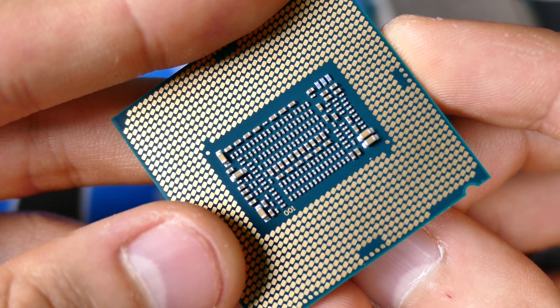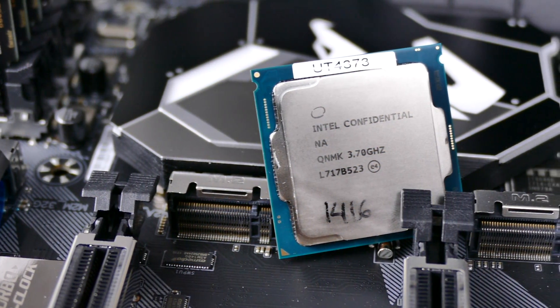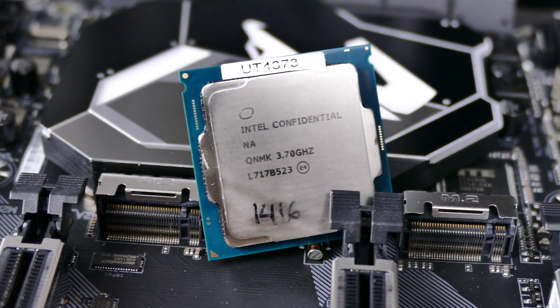It's not worth upgrading from Skylake or Kaby Lake to Coffee Lake, and here's why: you're not only going to have to buy a new CPU but also a new motherboard. Z370 chipsets are only compatible with the latest Coffee Lake CPUs — you cannot put a Coffee Lake CPU into a Z270 board. There are different power requirements and power delivery methods for Coffee Lake that make it incompatible. So I don't think it's worth upgrading if you have Sky or Kaby.